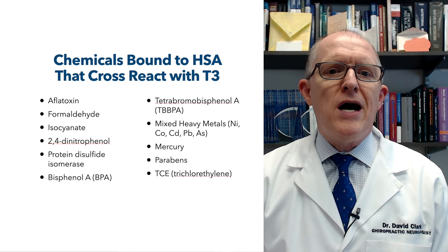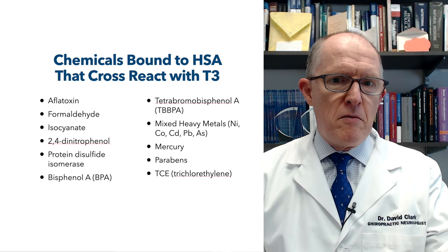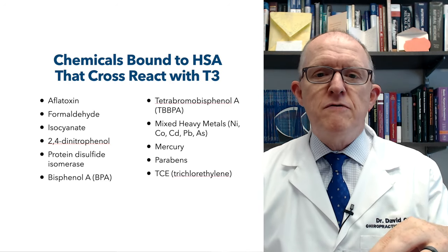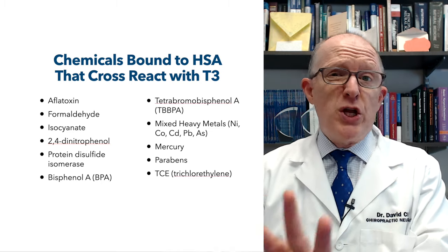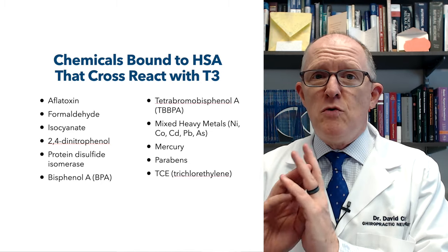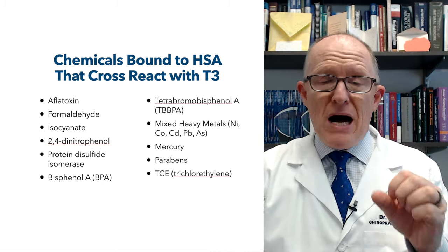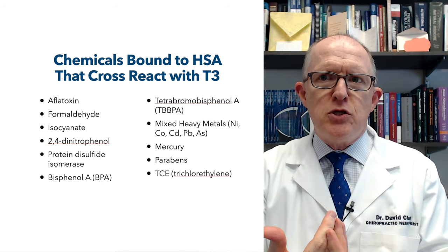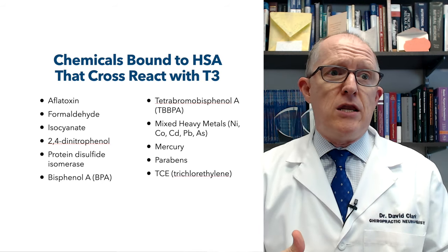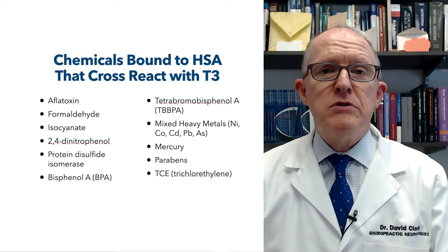There's something called 2,4-dinitrophenol. That can elevate your basal metabolic rate, lower your T4 concentrations, and accelerate your peripheral metabolism of T4 — all on its own. If you get that stuff in you, it's very thyrotoxic. But it can also bind with your blood protein albumin, and you can start making antibodies to it. It can also destroy your ability to make T3 — your immune system goes after your own T3.